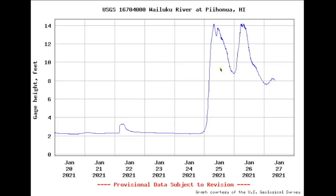You can see two pulses here on the stream gauge. We'll turn to the USGS for more explanation on how this could interact with the lava.